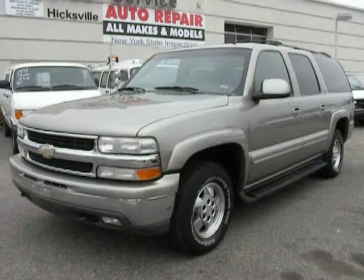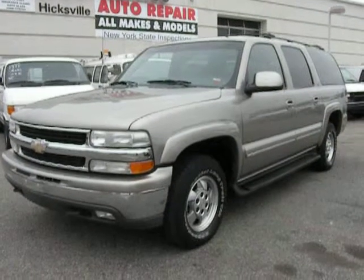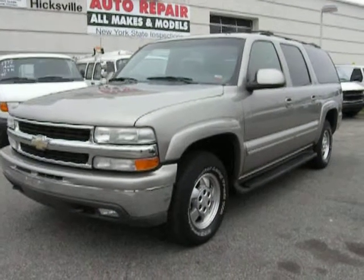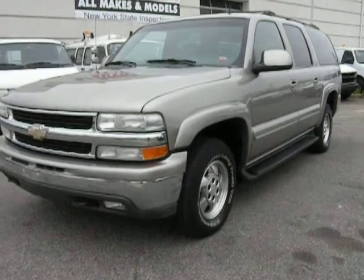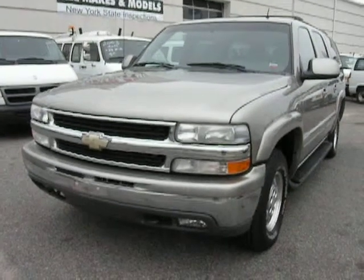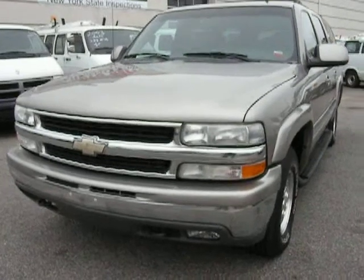This is a 2002 Chevy Suburban LT. It has 144,000 miles on it. It's in great condition. The walk around.